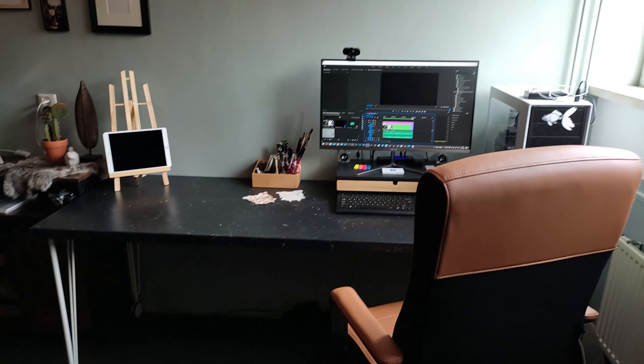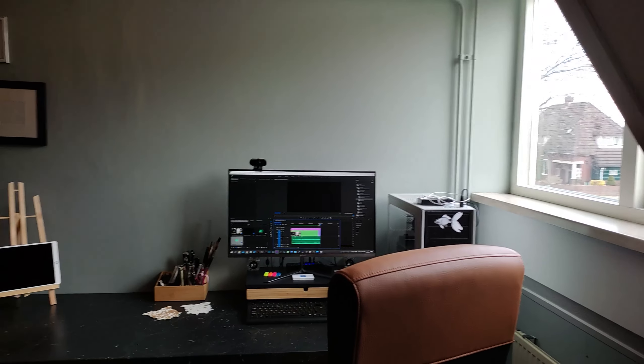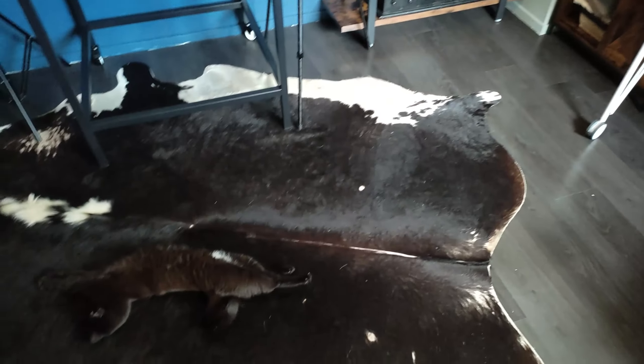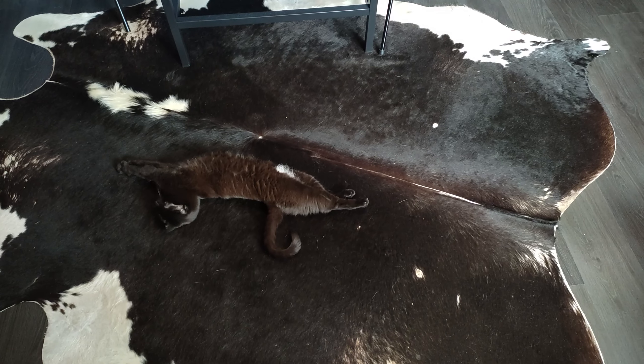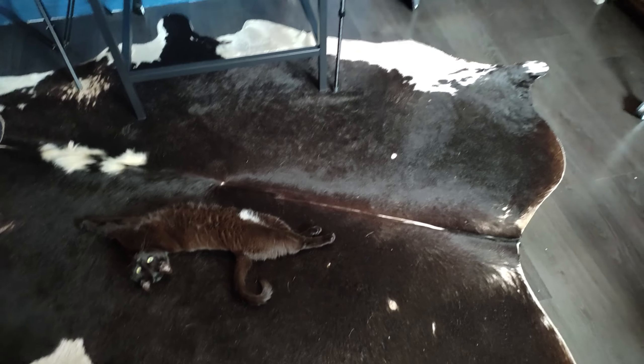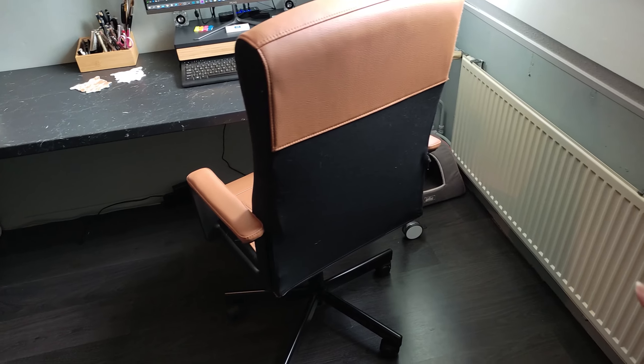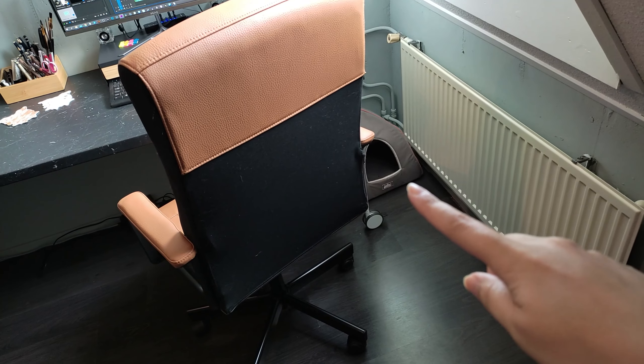Curtains are in the making, but they haven't arrived yet. Look, it's Muffin. She keeps me company. For her I have a little cat tent in the corner.